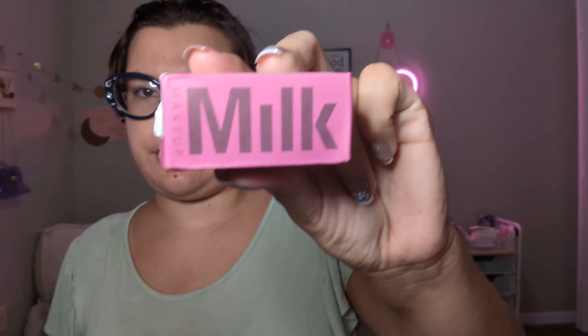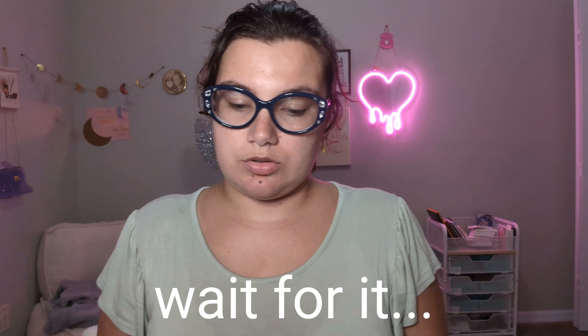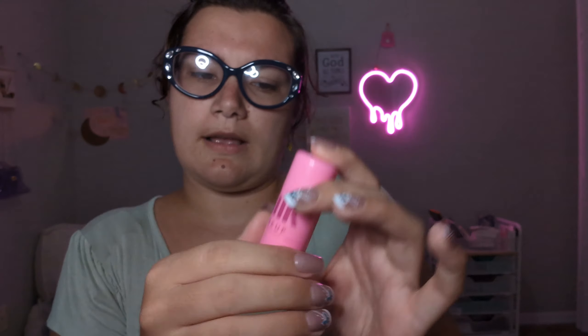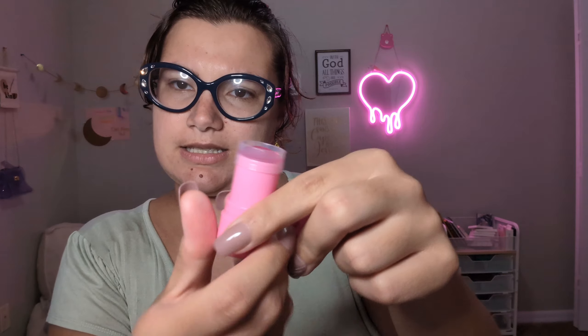So this first product is from Milk Makeup. I ordered these two products to see if they were legit, since they're coming from Tamu — or wait, is this AliExpress? I think it's AliExpress actually, because I stopped ordering from Tamu. Anyway, this is how the package looks, and this is the shade Splash. It has a cover on top.